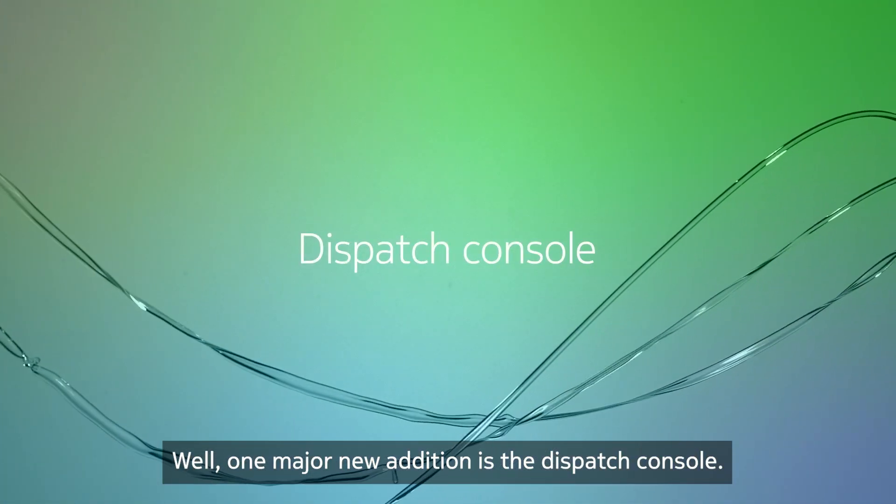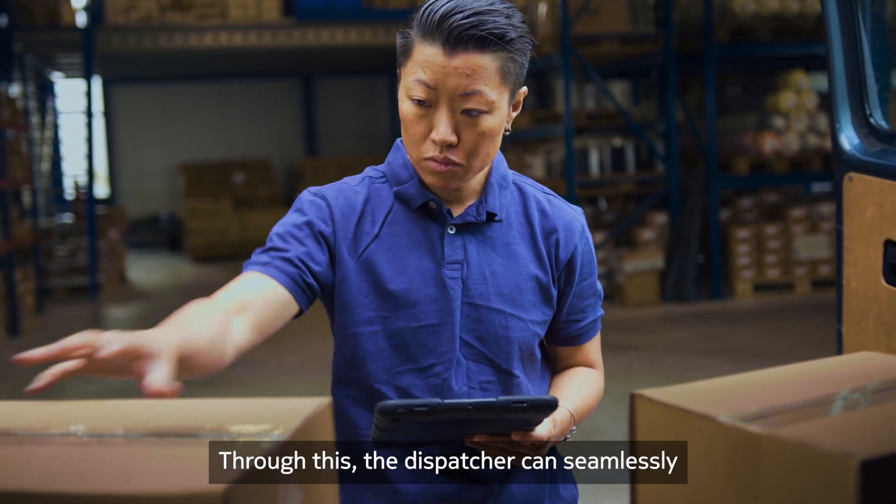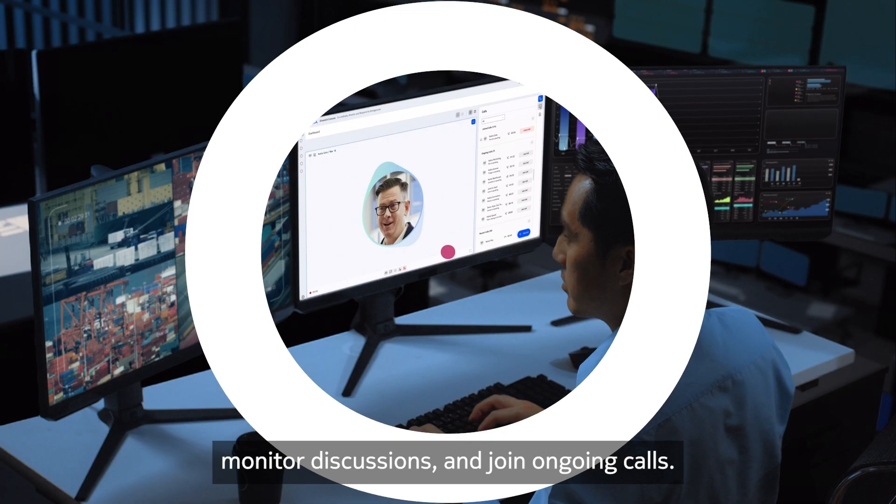One major new addition is the dispatch console. Through this, the dispatcher can seamlessly coordinate activity across all users, monitor discussions, and join ongoing calls.